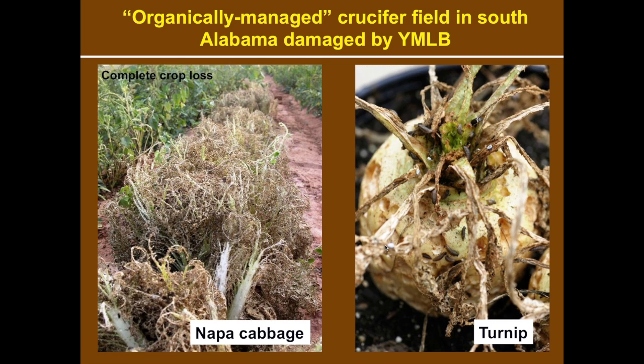Prior to our research, most growers in Alabama and other states, because of the difficulty of controlling this pest, quit growing some of the high-value brassica vegetables that are susceptible to beetle damage. Even though this beetle attacks most brassica plants, it shows a strong preference for certain host plants such as turnips. That made us think — could we use turnip as a trap crop to control this insect?